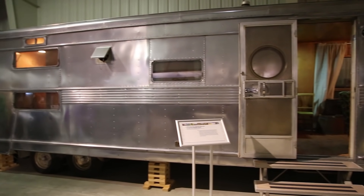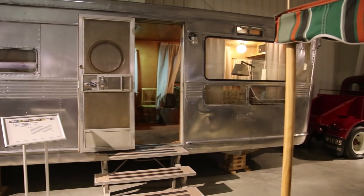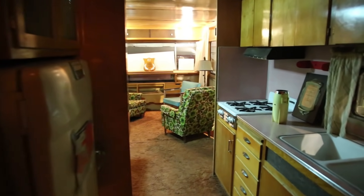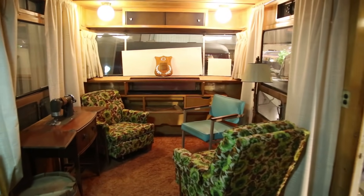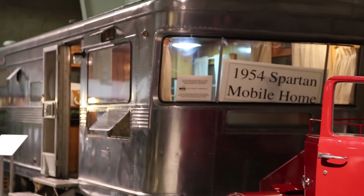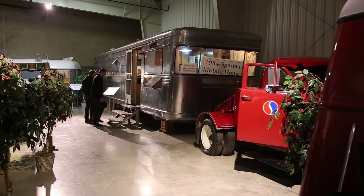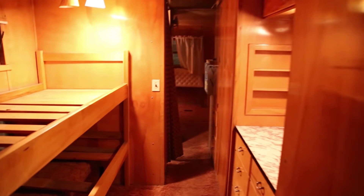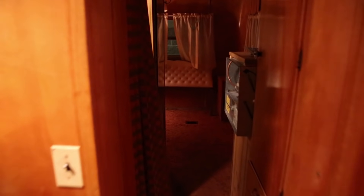Here we have a 1954 Spartan mobile home — it's over 40 feet long. There was a movie made by Lucille Ball called The Long, Long Trailer, and this is identical to the one in the movie — not the actual one, but identical. That movie still exists today. This was 42 feet long and 8 feet wide, and it was quite a popular movie in those days.